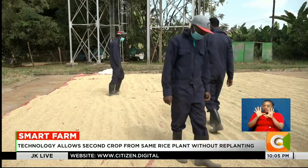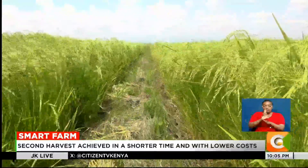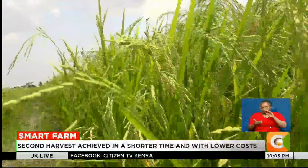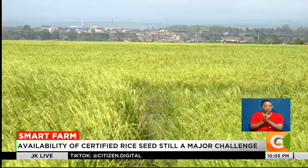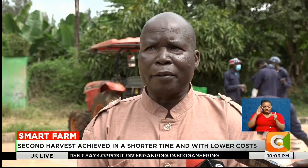In a nutshell, Ratoon technology in rice production is a farming method where a second crop is achieved without using new seedlings. Instead of uprooting the rice plant, the farmer leaves the lower part of the stem and root system in the field. With proper management, the plant regenerates and produces new shoots which mature and give a second harvest. This innovation really reduces the need to plow and grow a new crop. KALRO has also produced several high-yielding, drought-tolerant varieties to support this approach.